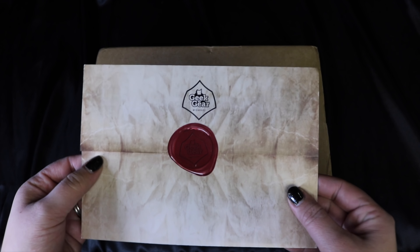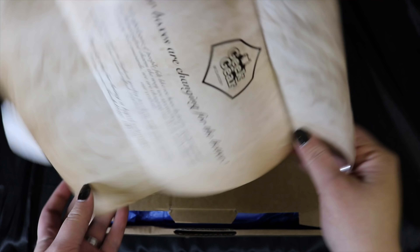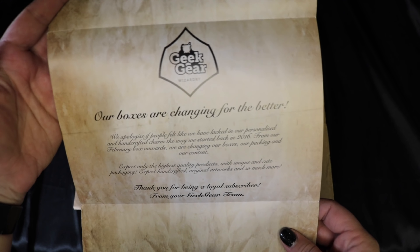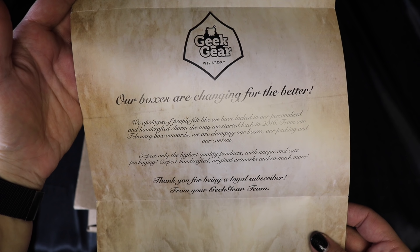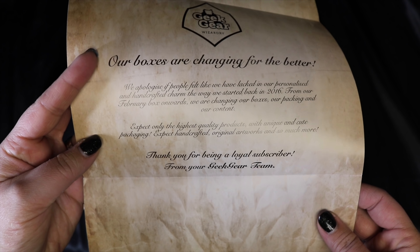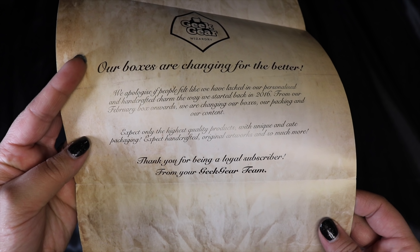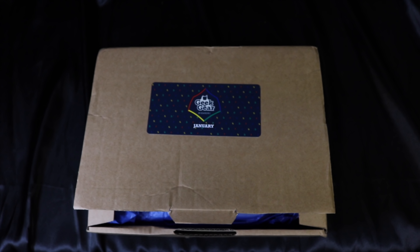We got a little letter with a wax seal, which is super cute. It reads: 'Our boxes are changing for the better. We apologize if people felt we lacked in personalized and handcrafted charm the way we started back in 2016. From our February box onwards, we are changing our boxes, our packaging, and our content. Expect only the highest quality products, unique and cute packaging, handcrafted original artworks, and so much more. Thank you for being a loyal subscriber, from your Geek Gear team.' Some of the first boxes we received were just awesome, so I'm very excited for them to go in that direction.